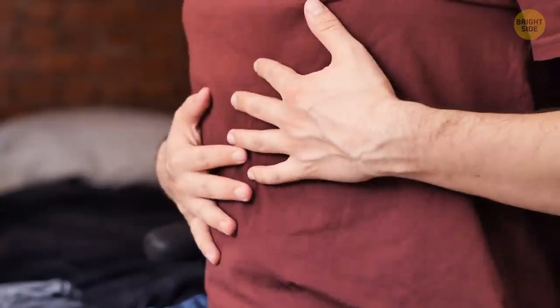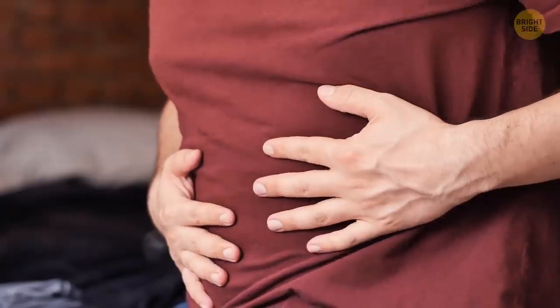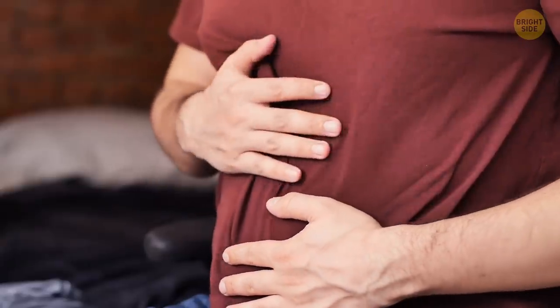Pilots always have different meals. This is necessary to reduce the risk of food poisoning. The flight can still go well if one of the pilots has gone down because of a stale burrito, but not if it's both of them.